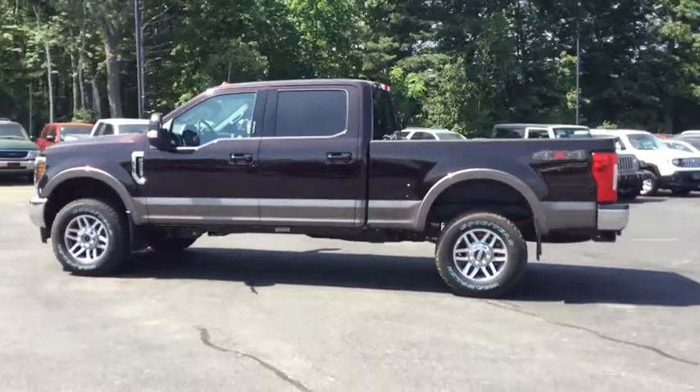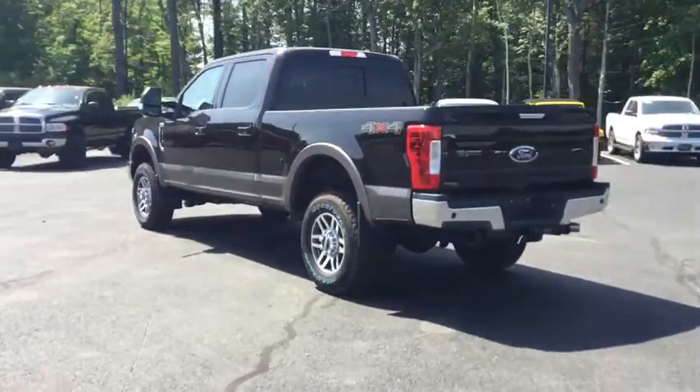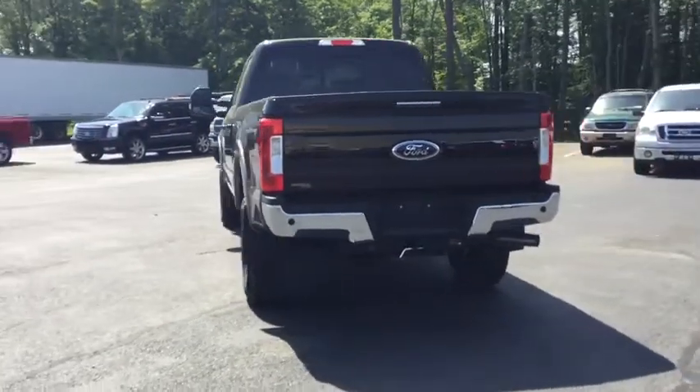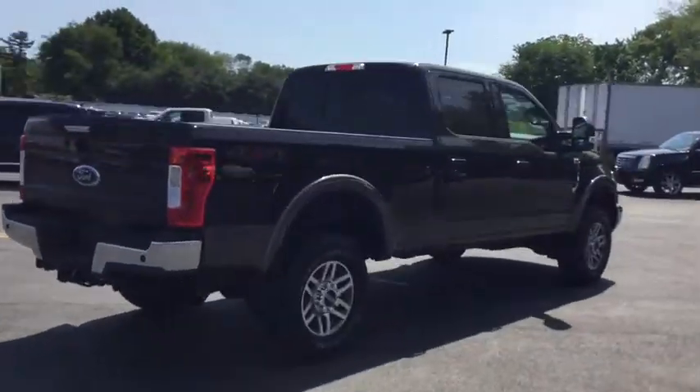Ford F-250 Super Duty. Here are some of this vehicle's great options: traction control, remote engine start, keyless entry, tow hitch, anti-lock braking system, steering wheel audio controls.